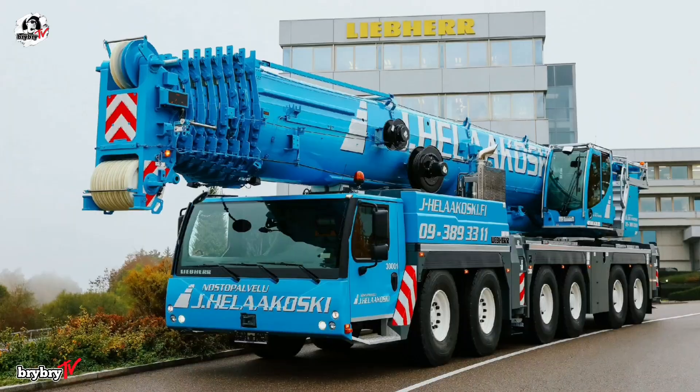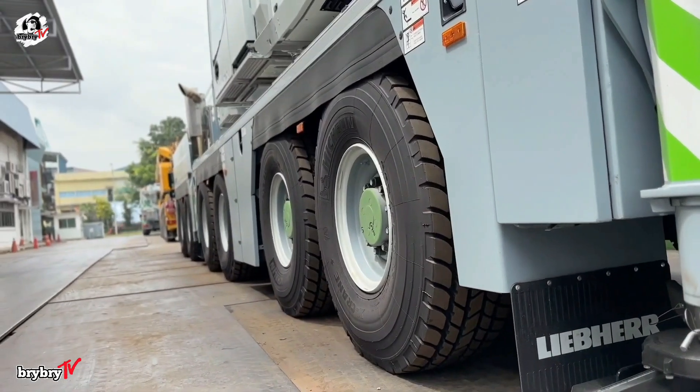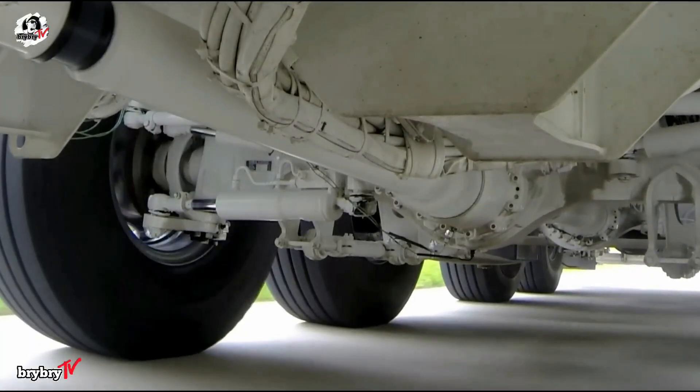Built on a robust six-axle all-terrain chassis, the crane measures 20.1 meters long, three meters wide, and four meters high, with a total weight of 84 tons and a top road speed of 85 kilometers per hour.